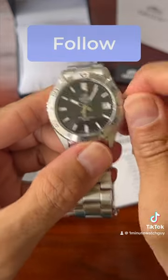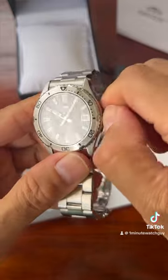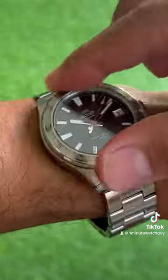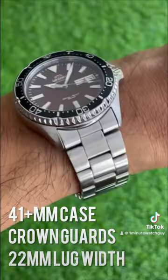Don't forget to throw me a follow for more watch content — I've got lots more videos coming up. Let me know in the comments what you think of this watch. I think it's one of the most important budget watches released. Even the bezel action is fantastic.